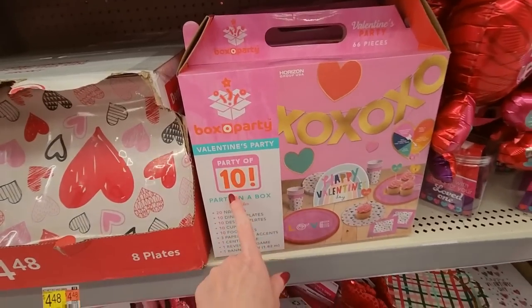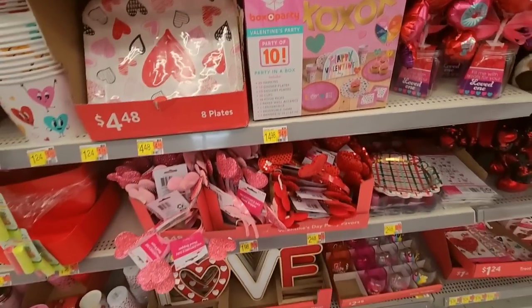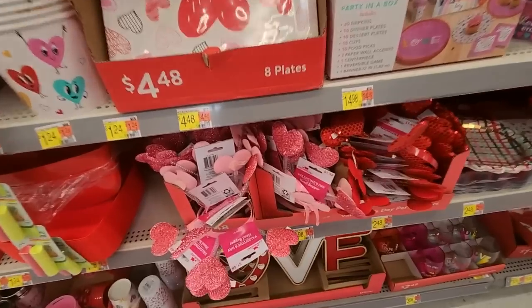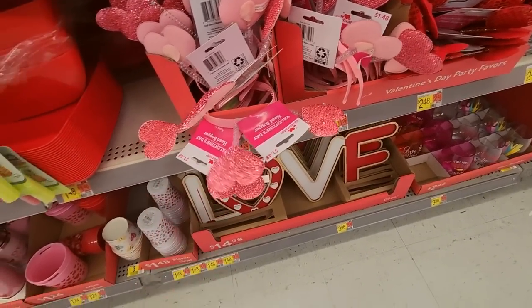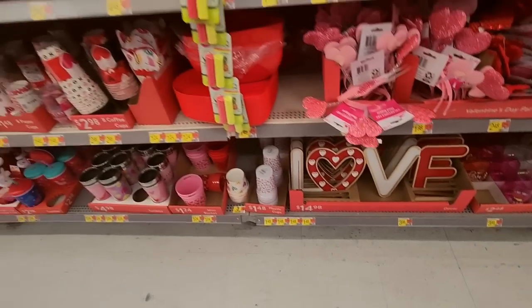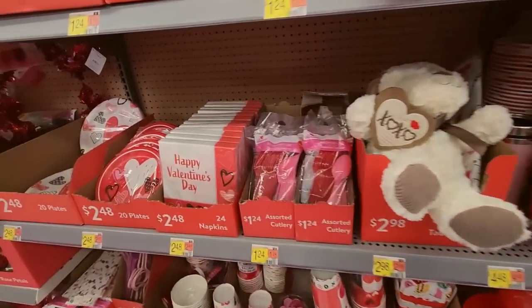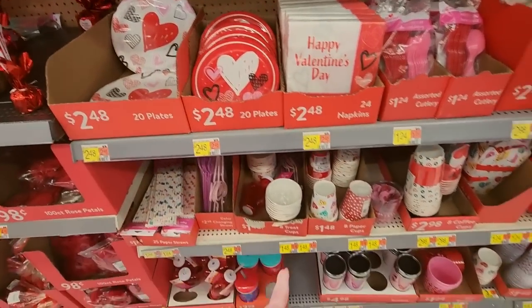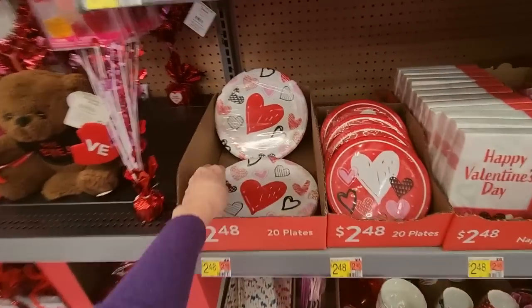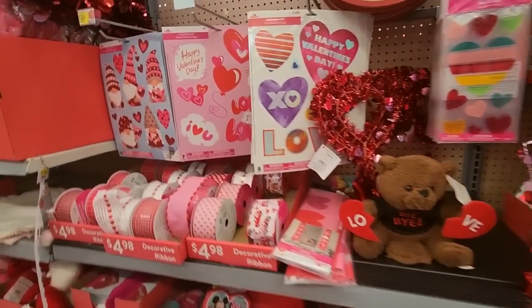We even have a Valentine party pack — you could do a little Valentine's party for 10 people. And we have head-boppers — it's a little headband with springy things on it. Little paper buckets. Got your party wear if you want to do a little party and pick out the stuff yourself. Oh, look at these plates — so cute.